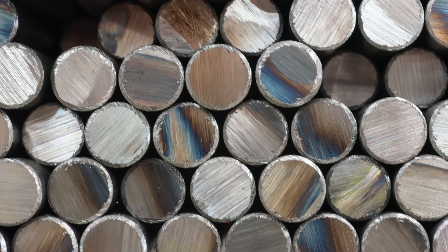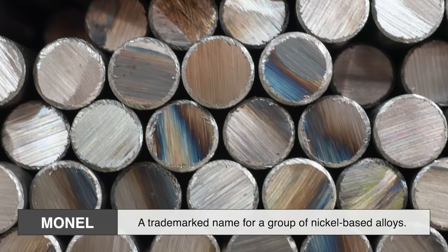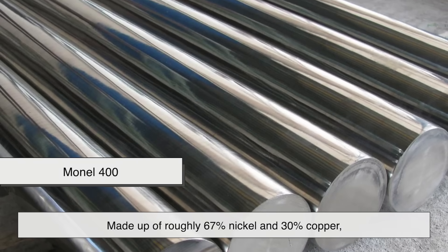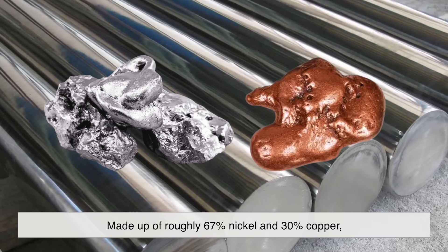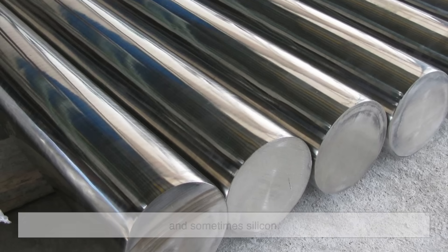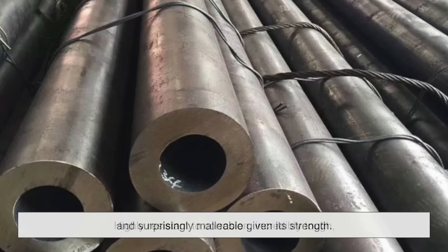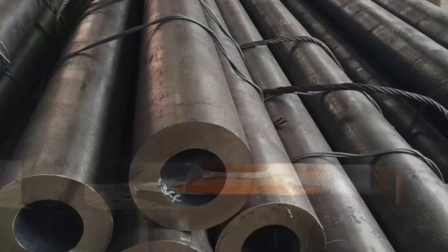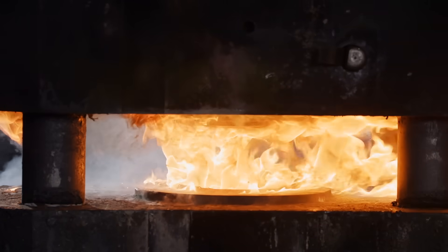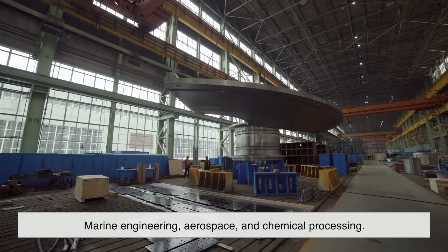First things first — what even is Monel? It's not a pure metal like iron or copper. Monel is actually a trademarked name for a group of nickel-based alloys. The most common version, Monel 400, is made up of roughly 67% nickel and 30% copper, with the remaining 3% made up of iron, manganese, carbon, and sometimes silicon. The result is a metal that's highly resistant to corrosion, incredibly tough, and surprisingly malleable given its strength. It can be rolled, forged, or even welded — something that's not always easy with nickel-heavy metals. These qualities make Monel perfect for demanding industries like marine engineering, aerospace, and chemical processing.